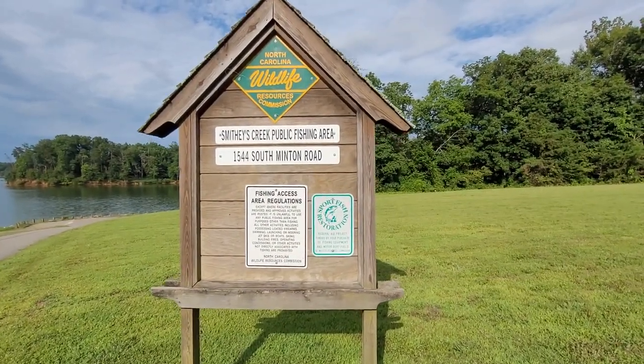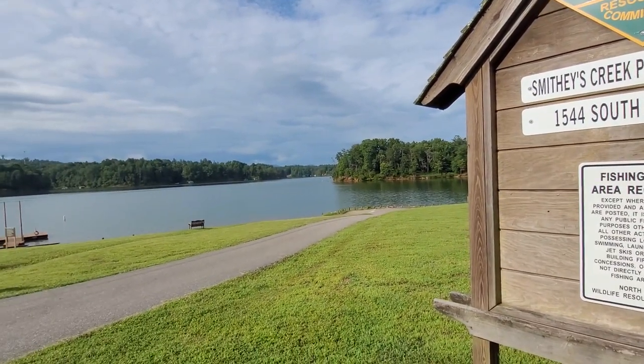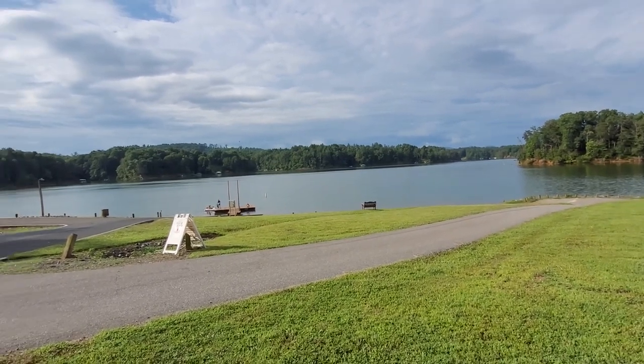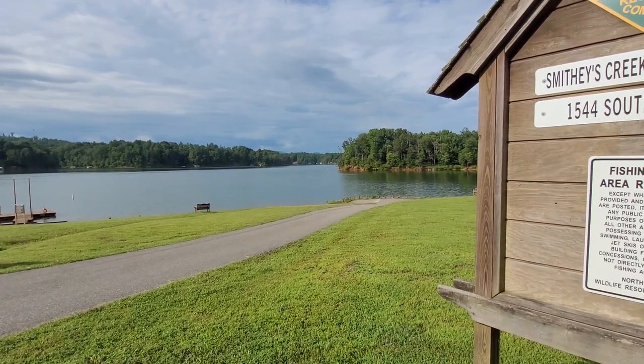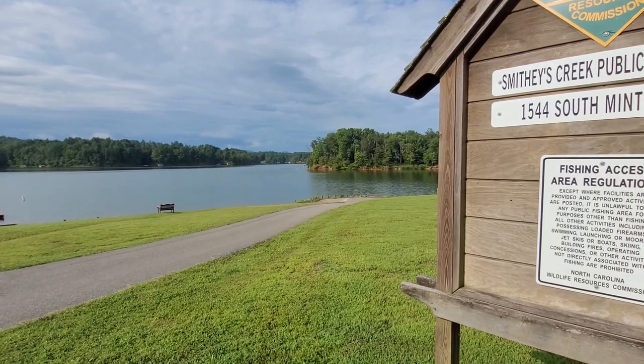Here at Smithy's Creek Public Fishing, South Minton Road, just outside of Wilkesboro. It's the Carr Scott Reservoir — they've got Muskie, Largemouth, Smallmouth, Panfish, and Tiger Muskie.